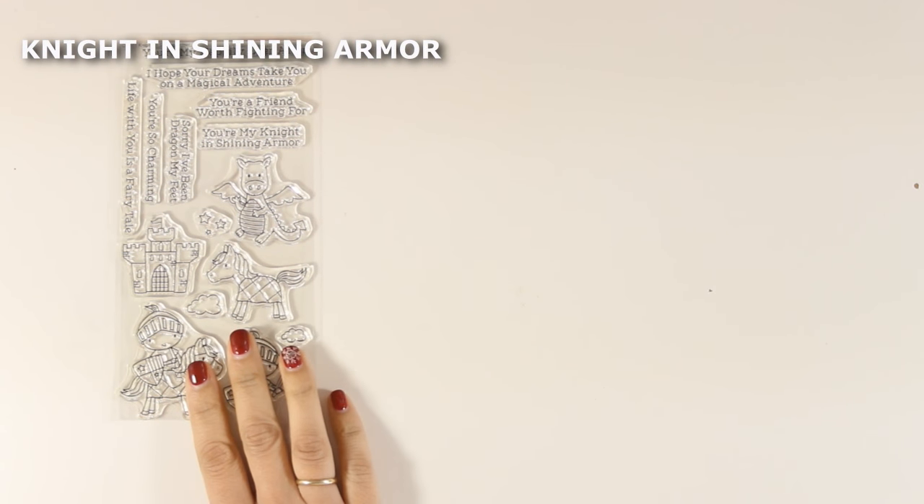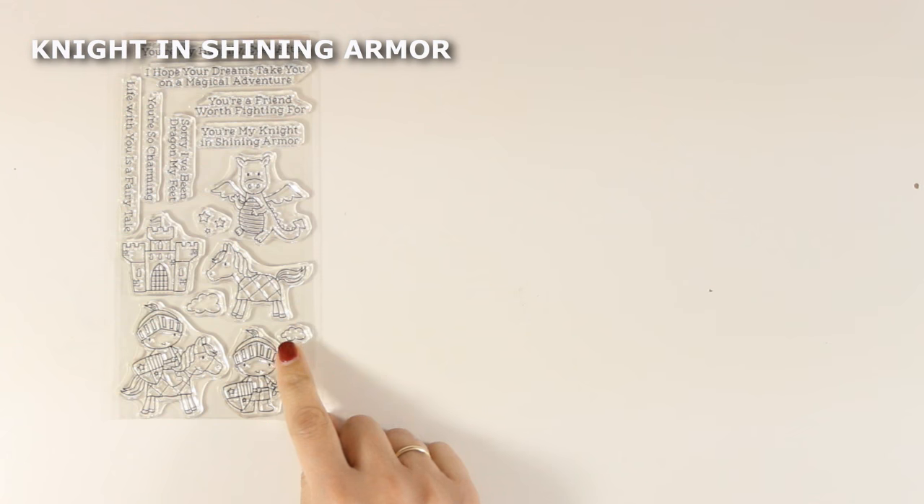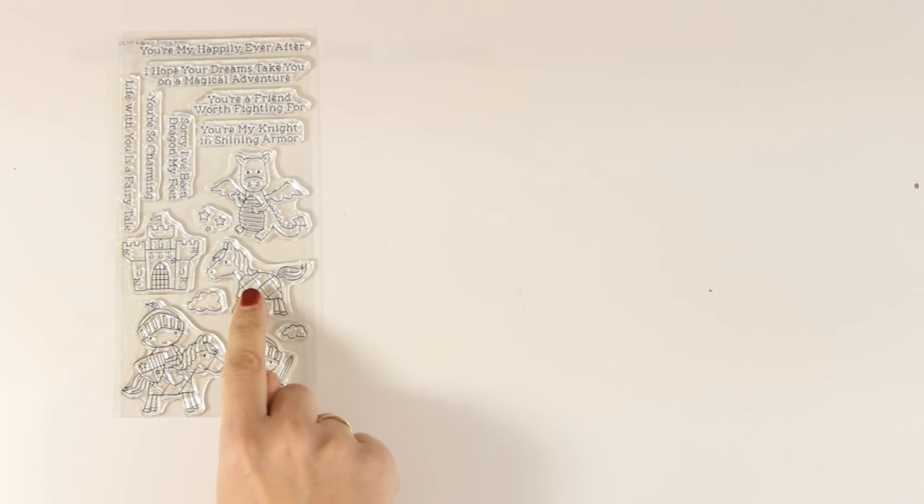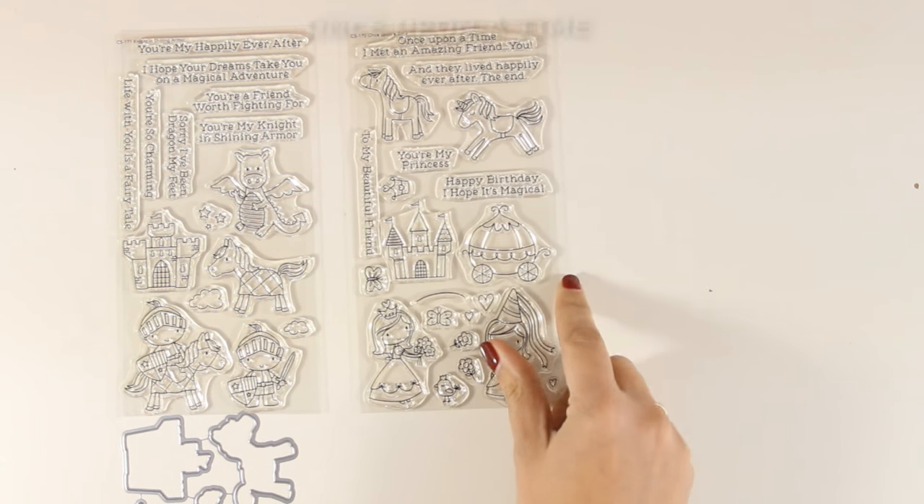Another adorable stamp set is the Knight in Shining Armor, and you can see that there are two knights. You get a dragon, a castle, a horse, and of course there are matching dies. With this stamp set there is another one that goes perfectly together so you can create beautiful scenes.